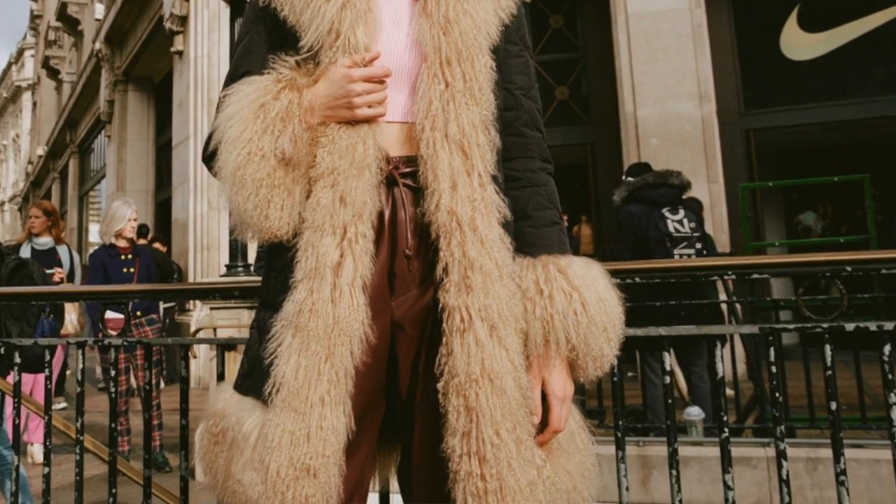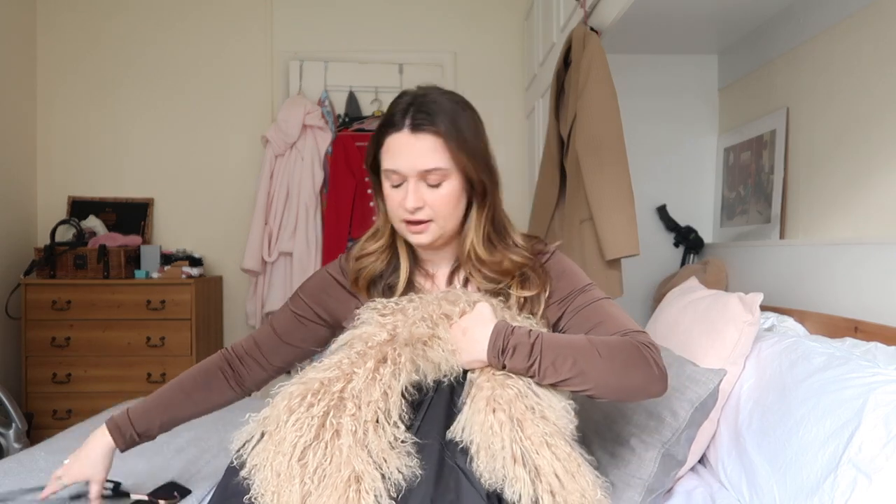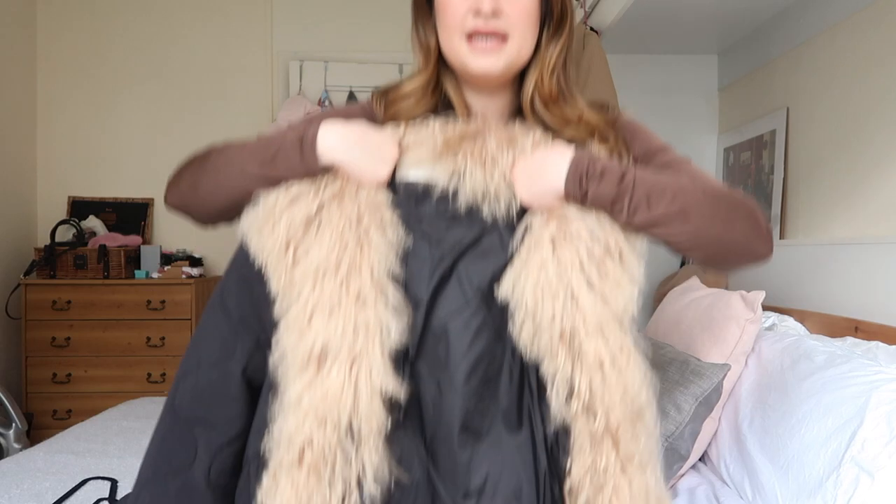I actually can't find this one online anywhere. I can find the green version still available on a couple of boutique retailers, and I couldn't even find this one on Vestiaire, so people who have bought it are obviously loving it and holding on to it. There are other versions from this collection on Vestiaire if you'd like to take a look, but this one is a little bit different from her normal coats.